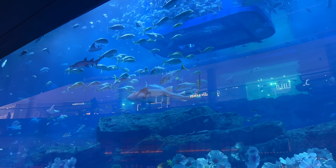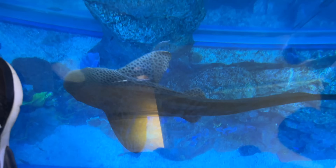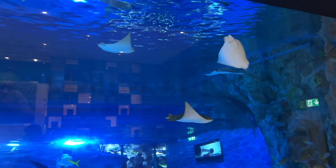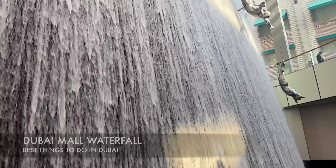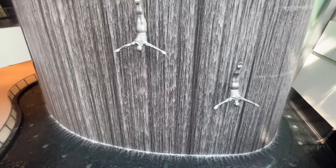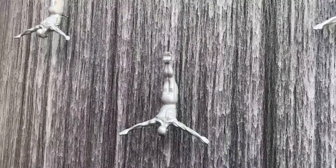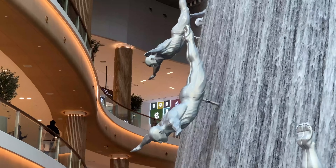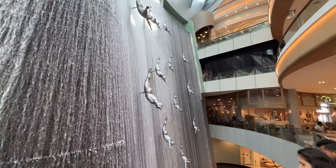Here we are at the Dubai Aquarium at the mall. Ticket prices are 145 AED, which includes the aquarium tunnel, the underwater zoo, behind-the-scenes access, and the glass bottom boat. Also in the mall is the waterfall — a heck of a water feature you've got to check out. It's usually referred to as the human waterfall due to the sculptures of men diving down.